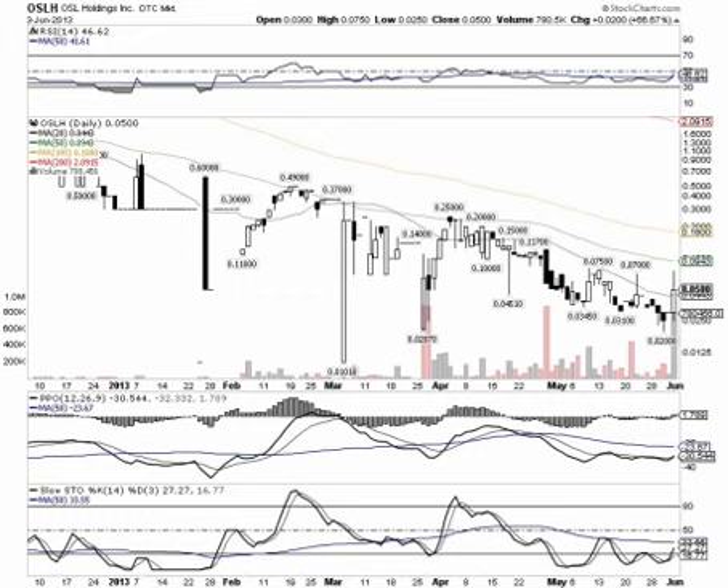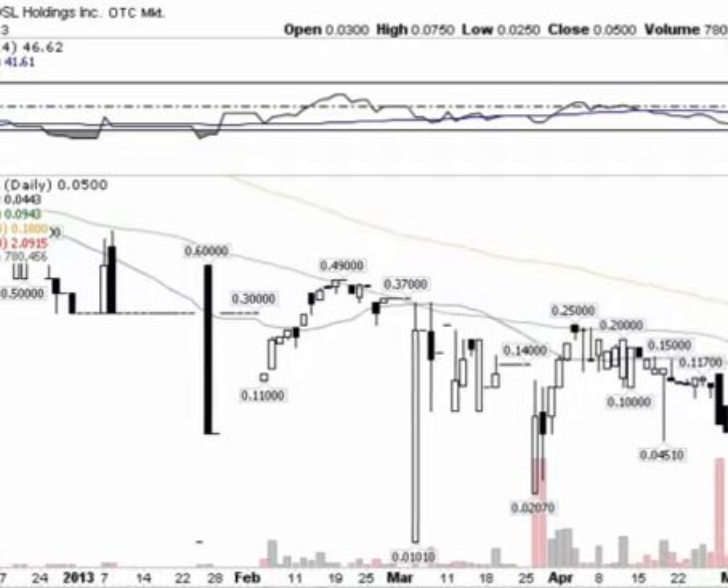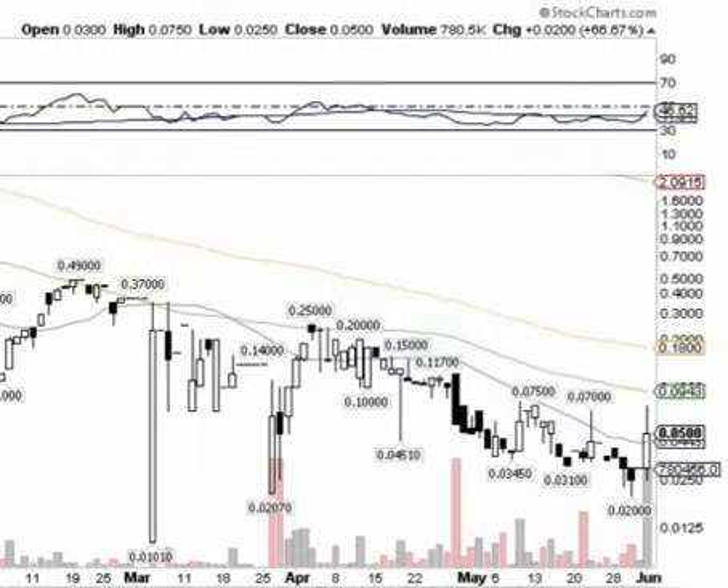Good morning stock traders, this is the Stock Sumo with bluehorseshoestocks.com. Today is Tuesday, June 4th, 2013, and today we're looking at OSL Holdings Inc, ticker symbol OSLH. This was another hot one off of our extended watch list yesterday — seems like everything we put on our extended watch list lately has just been